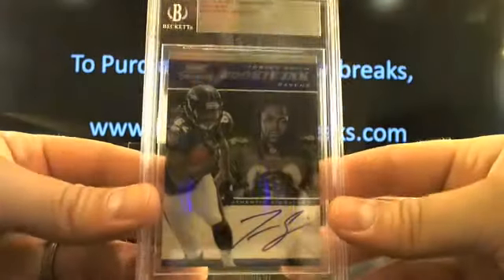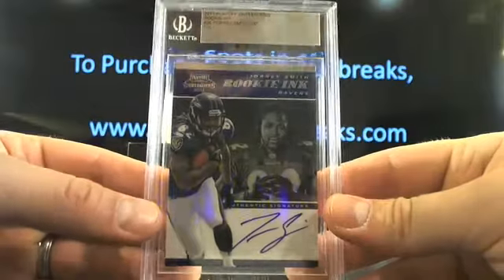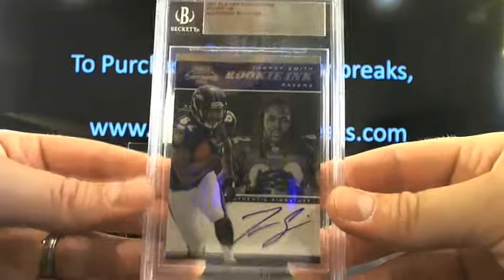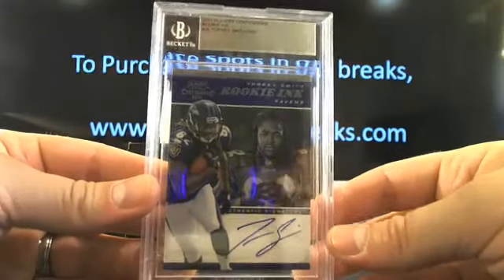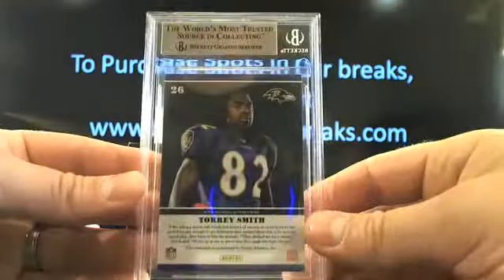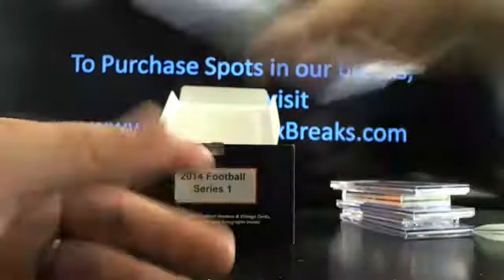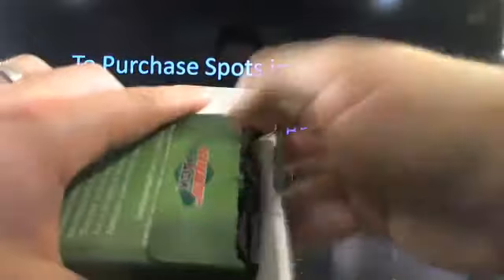How about Torrey Smith Rookie Inc going to Baltimore? Who's got Baltimore? Mr. Pogie again with number 32 draft pick. Rookie Inc Torrey Smith - he kind of fell off after the first year, he had like one big year. Was it 2012 he had a big year? I forget - he just kind of fell off.